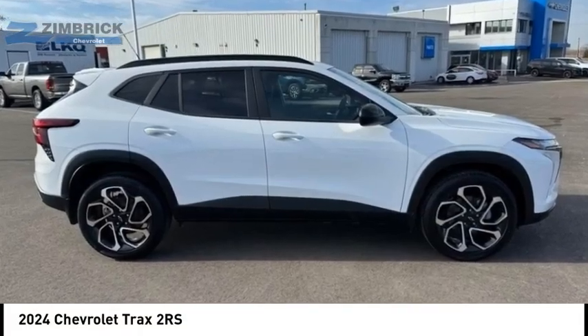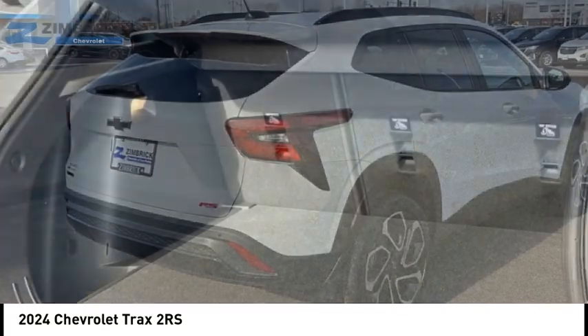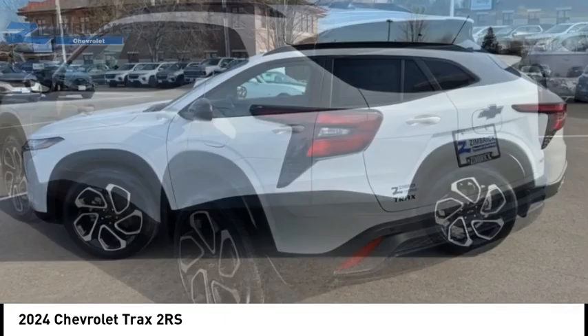Stop by and take a look at the 2024 Chevrolet Trax. The Trax is tiny on the outside, but remarkably spacious within. It comes with clean and modern interiors.